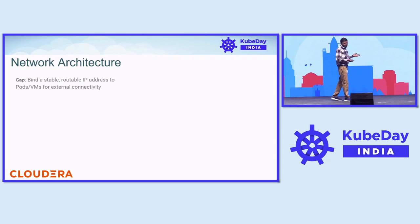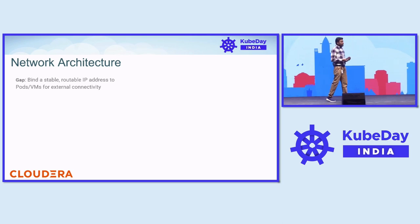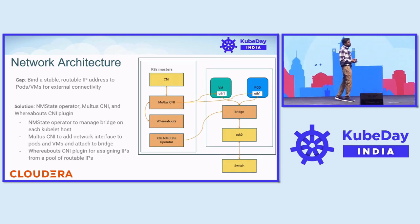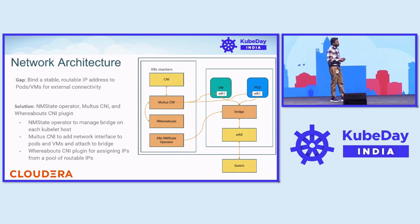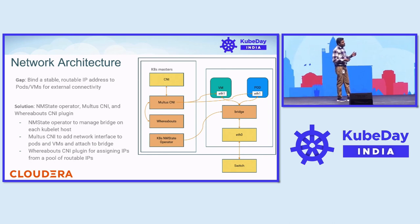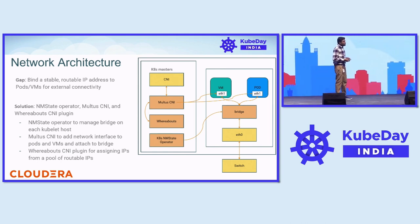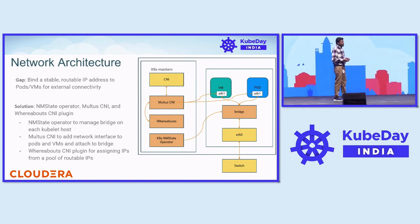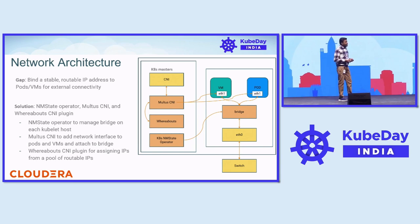For network architecture, external connectivity is the main deal breaker for us. By default, when you create a VM and pod, they attach to the Kubernetes internal network. To address that problem, we introduce multiple CNIs as part of this network stack. The first is the Multus CNI, which takes care of attaching a secondary interface on the pods and VMs. There is a bridge interface configured on all nodes to connect all the Multus CNI interfaces to that bridge. And there is a Whereabouts CNI that takes care of IP address management for pods and VMs, always ensuring a unique IP address for each requested resource.